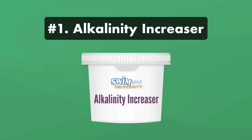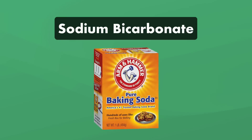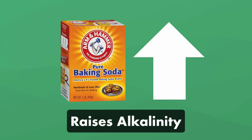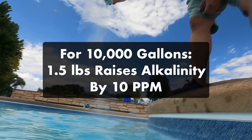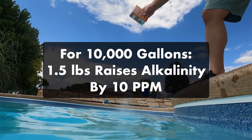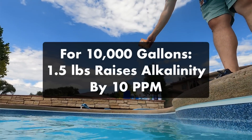Number one: alkalinity increaser. This chemical has just one active ingredient — sodium bicarbonate — which is just baking soda. Adding baking soda to your water will raise your alkalinity levels, and it's less expensive than alkalinity increaser sold at the pool store. For a 10,000 gallon pool, it takes about 1.5 pounds of baking soda to raise alkalinity by 10 parts per million. Keep in mind that baking soda will also slightly raise your pH.